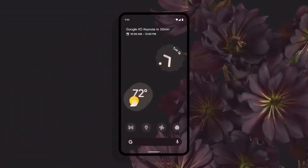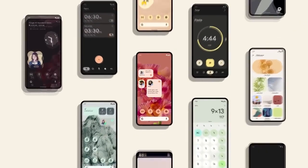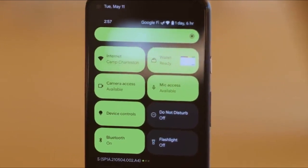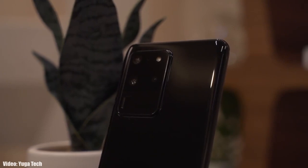Google actually announced the Android 12 Beta 1 about a week ago, which gave us the first look at how Android 12 is going to look and what features it will bring. It's pretty early to talk about Android 12 because it's still under development and in beta stages.